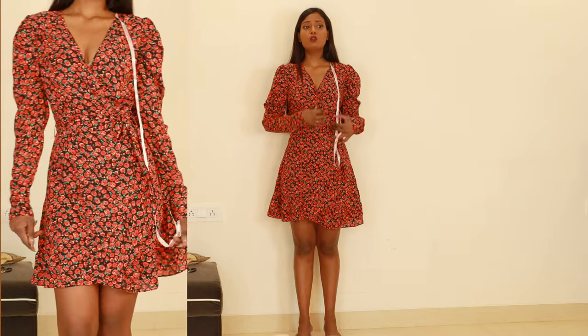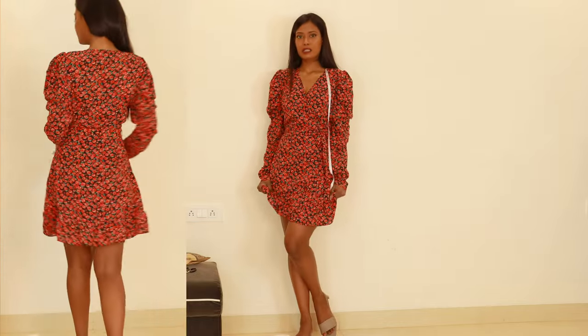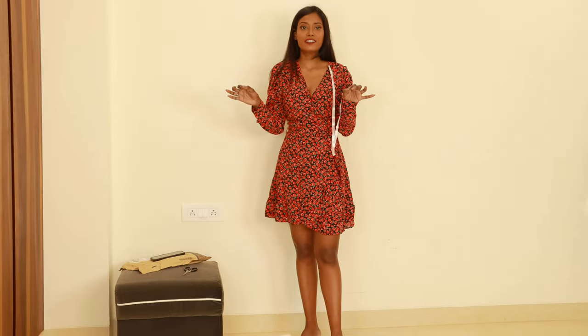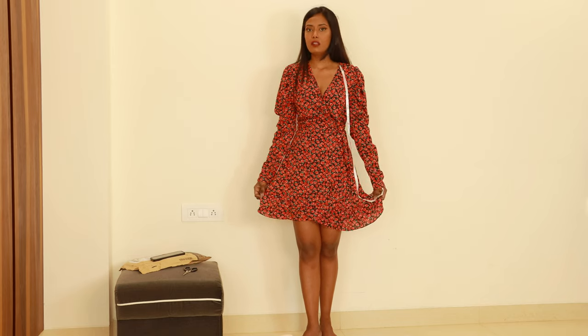I bought this for almost 2000 rupees. For that price, I don't think it is worth it. If I'm spending almost 2000 rupees on a dress, I want it to be perfect. So I think I'm going to rate it 7 out of 10 — the quality was better but it's a little overpriced.